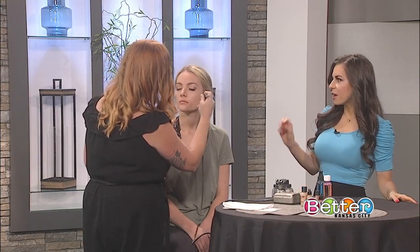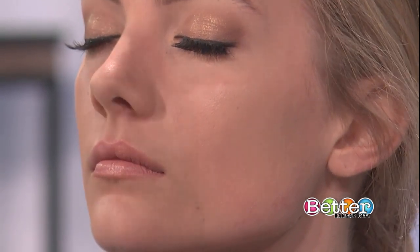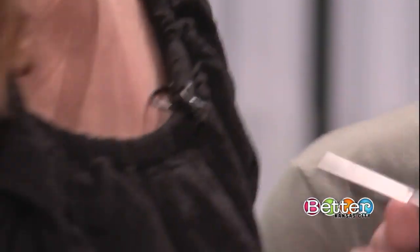You mentioned it being more durable — does that mean it's less likely to smudge? Yes. It's still makeup, so you still want to be mindful. You don't want to touch your face constantly, but it is going to stay on a lot better than traditional makeup. I actually do the contour and blush with airbrush as well.